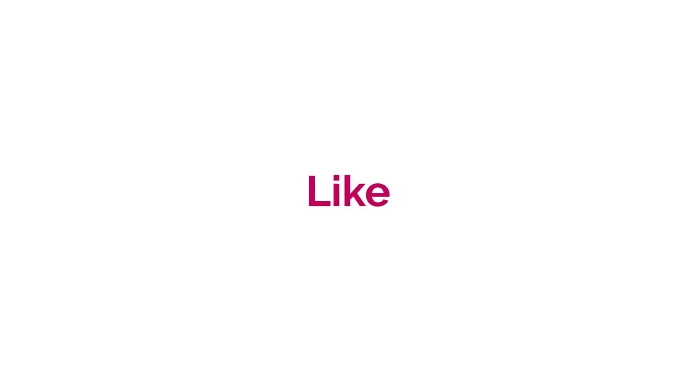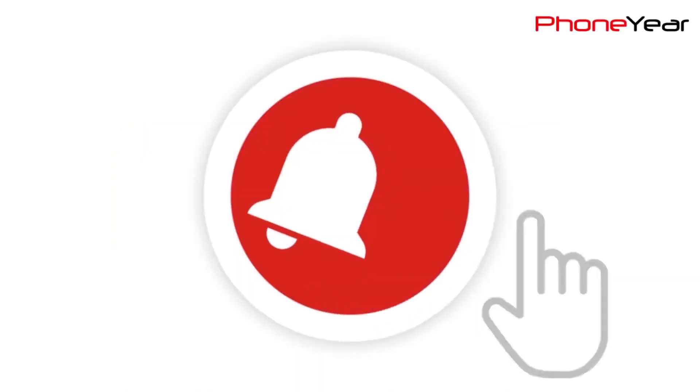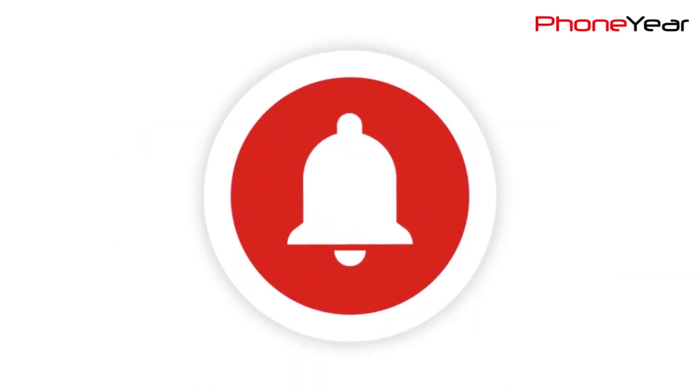If you liked the video, do give it a thumbs up, share it, and subscribe to our YouTube channel and press the bell icon for latest video notifications. See you in the next video. Until then, Allah Hafiz.